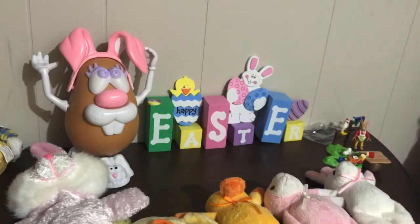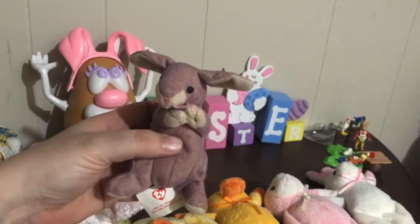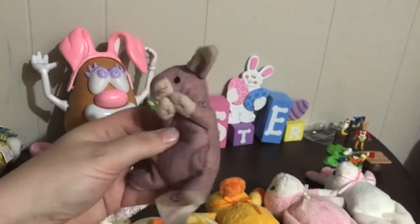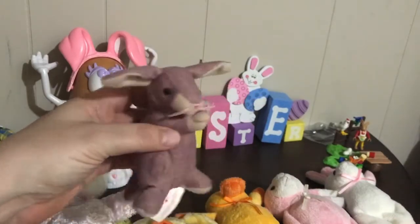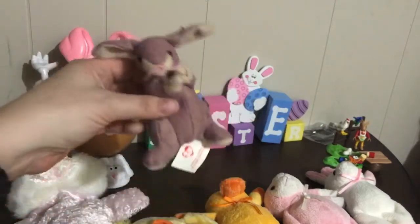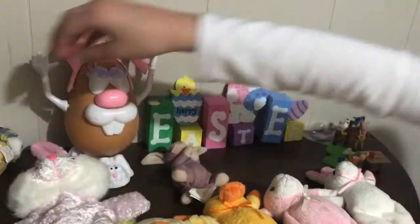We have a few other little collection items. This is the Ty Beanie Baby from McDonald's, I believe. I just put him in with my Easter stuff — he's like a little bunny, just in case I needed to use him for hiding inside eggs or making little treasure hunts.